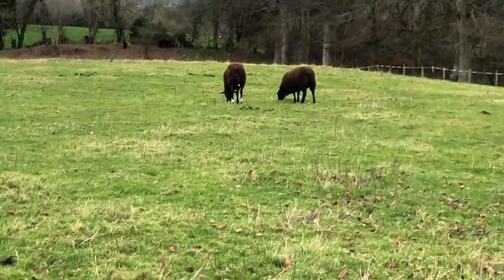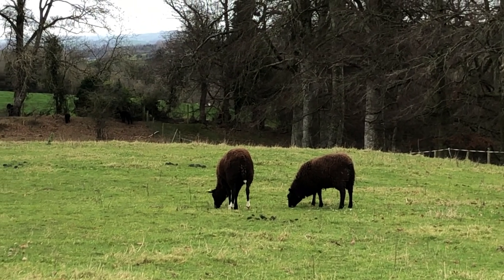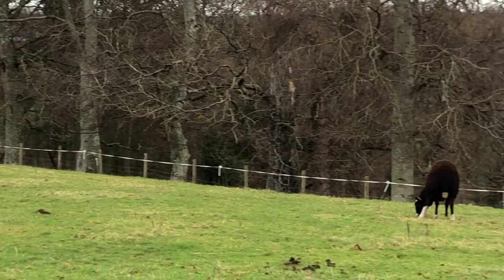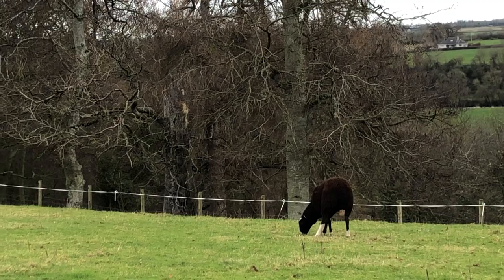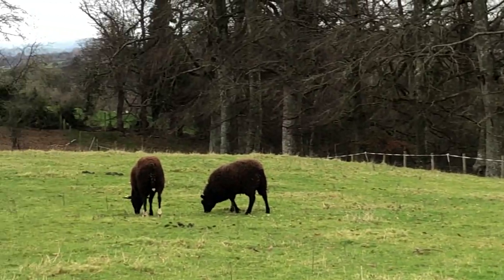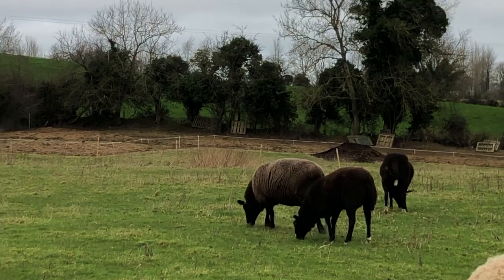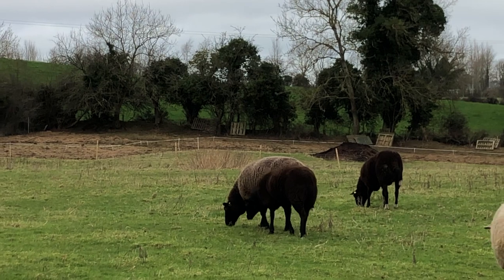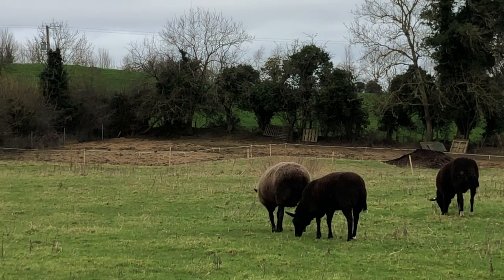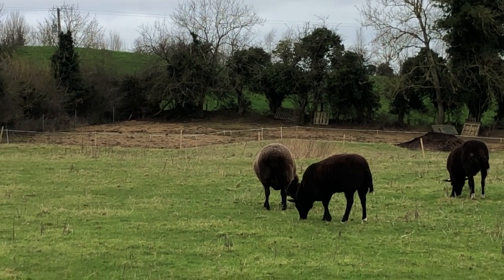People were asking me about the different ewe lambs or hoggett ewes and what their names were and how to identify them. So: four socks is Giselle, three socks with a tiny tail is Jasmine, and then Little Bit - who loves hanging out with Aggie - is Little Bit, who is Little Bit's daughter.